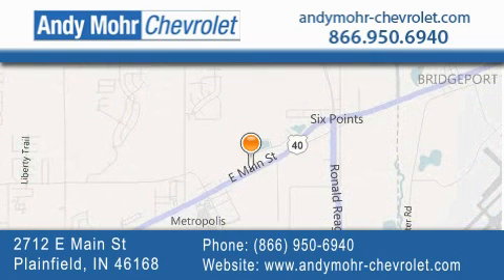You can visit our new and pre-owned inventory online. Get new car pricing and receive free no obligation price quotes. Visit Andy Moore Chevrolet today at 2712 East Main Street in Plainfield or see us online at andymoore-chevrolet.com.